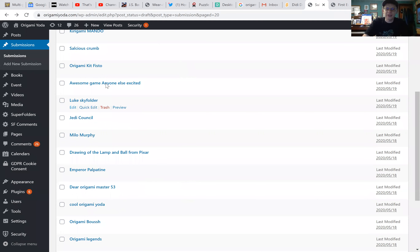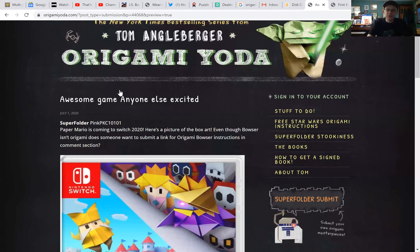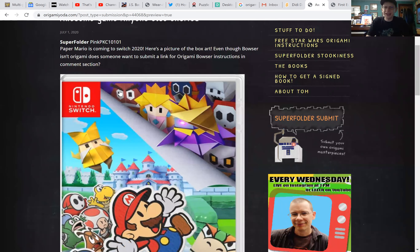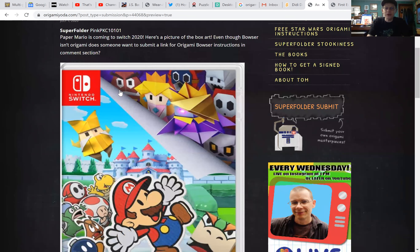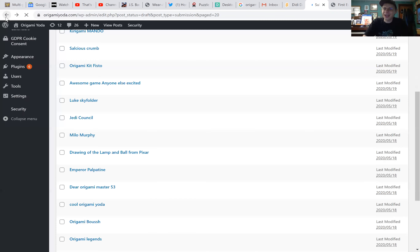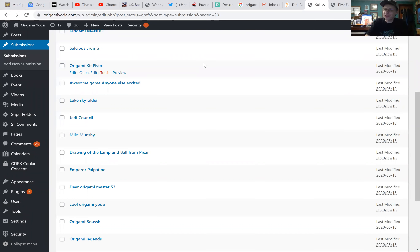Awesome game — anyone excited? This is from super folder PKC10101, and he's talking about Paper Mario Origami King. Of course, I'm pretty amazed by that — it looks fantastic. Should be lots of good excuses for us to make Mario origami when that comes out.